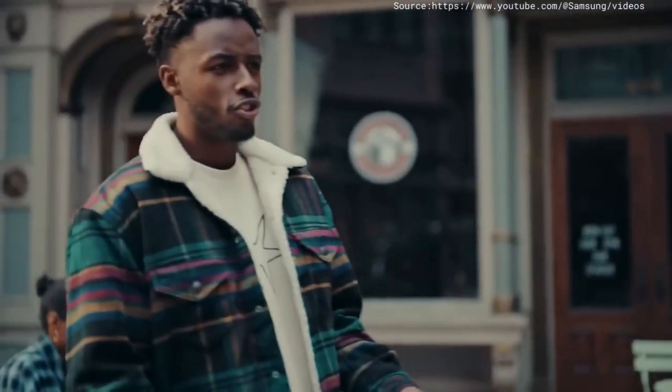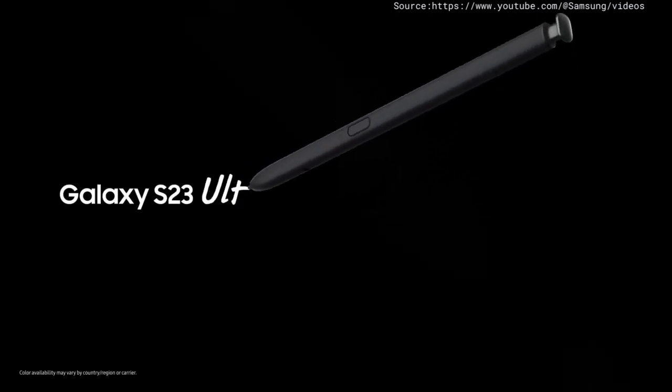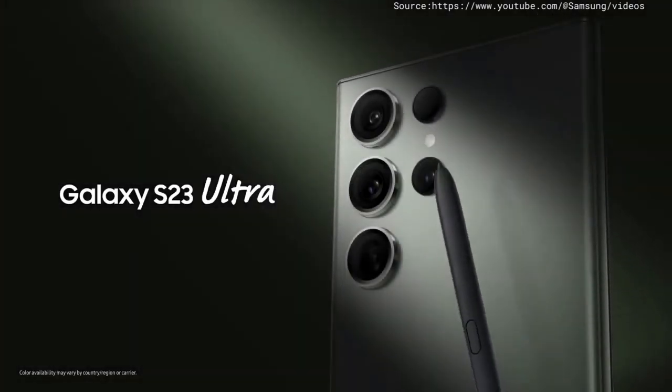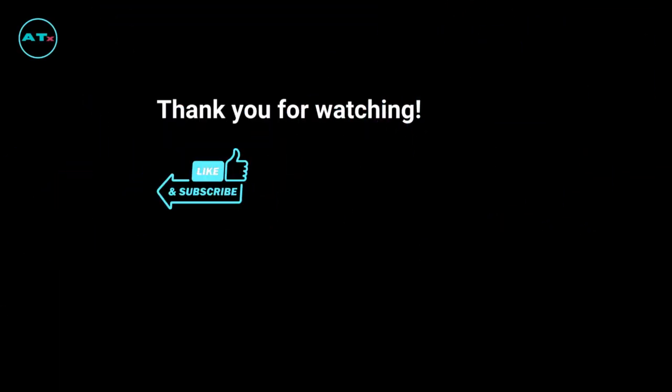Hey, what's new? You've got to check this out. See you later. Bye.